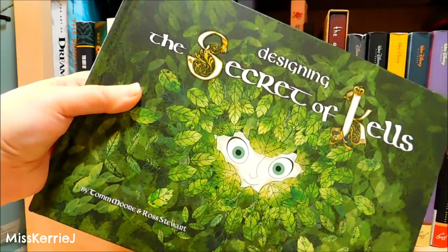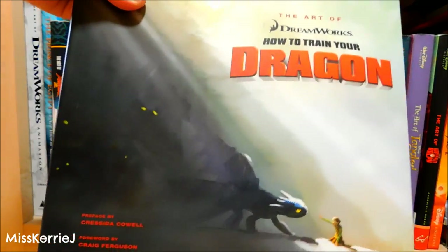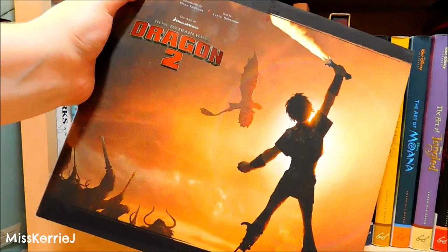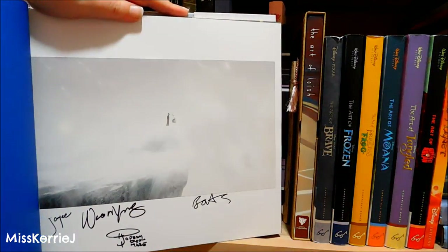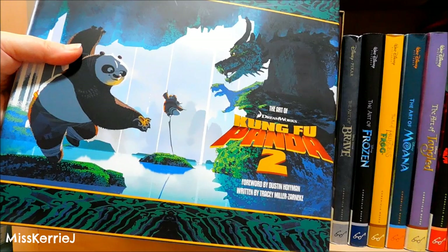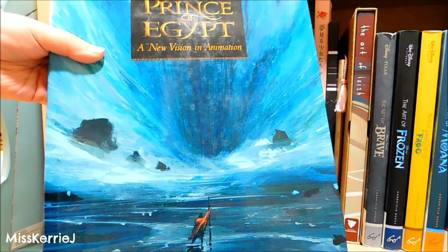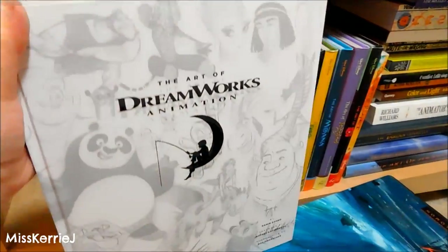Designing The Secret of Kells. The Art of How to Train Your Dragon. The Art of How to Train Your Dragon 2. The Art of The Rise of the Guardians — mine is signed. The Art of The Croods. The Art of Kung Fu Panda 2. The Art of The Prince of Egypt. The Art of DreamWorks Animation — this book is gigantic and it's really cool.